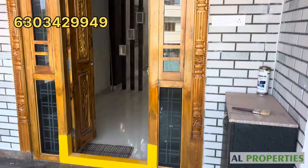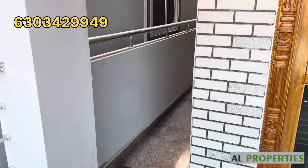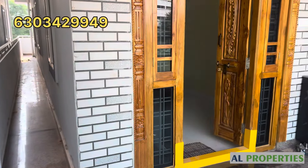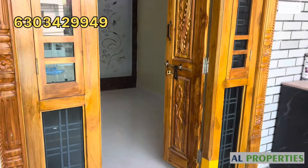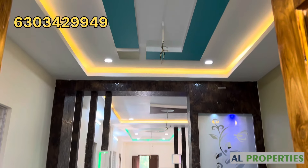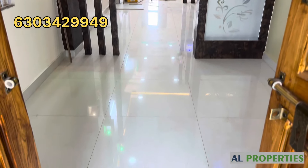We have a fully furnished house with a small balcony. We have a dining room, spacious living, dining, and kitchen. Two bedrooms, two washrooms, and balcony. We have a back-side utility area.